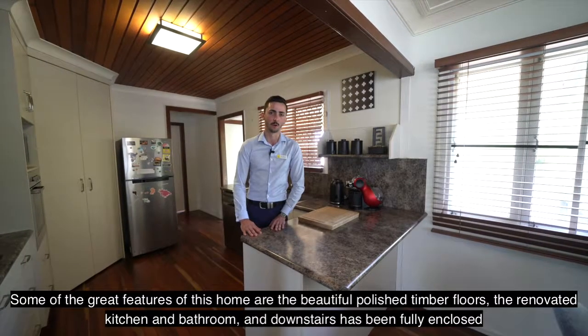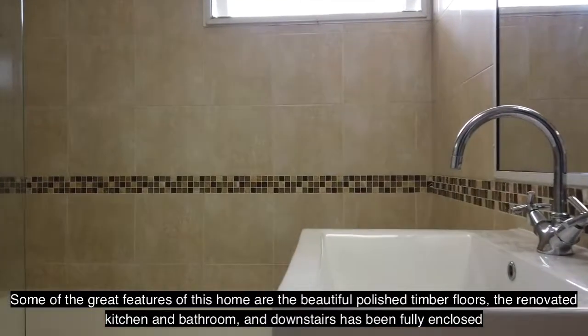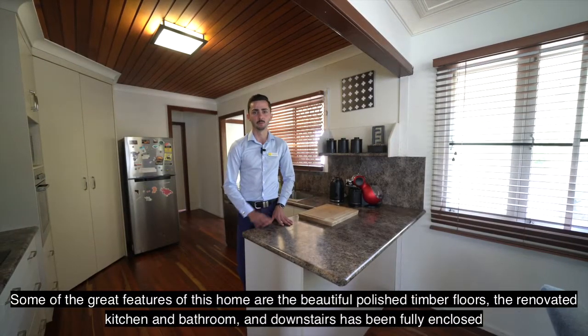Some of the great features of this home are the beautiful polished timber floors, the renovated kitchen and bathroom, and downstairs has been fully enclosed.